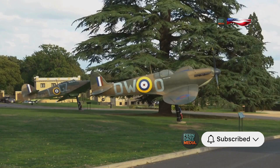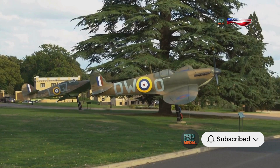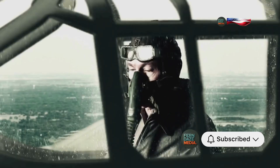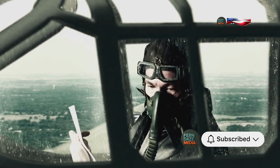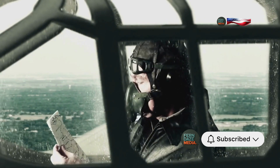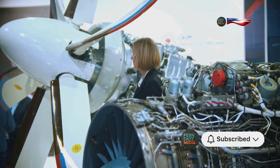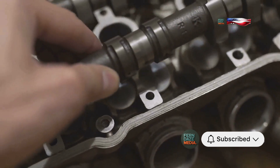The solution came in the form of a simple yet ingenious device called Miss Schilling's Orifice, named after its inventor, Beatrice Schilling. This small, brass restrictor was fitted into the carburetor to prevent fuel from flooding the engine during negative G manoeuvres. It was a quick fix, but it worked, allowing pilots to dive without fear of their engines cutting out. The introduction of Miss Schilling's Orifice was a game-changer — it restored the Spitfire's full combat capabilities and gave pilots the confidence they needed to execute daring manoeuvres.